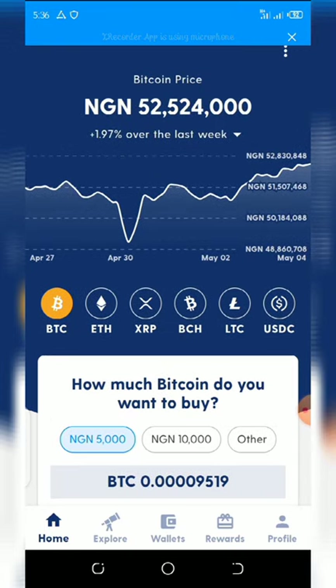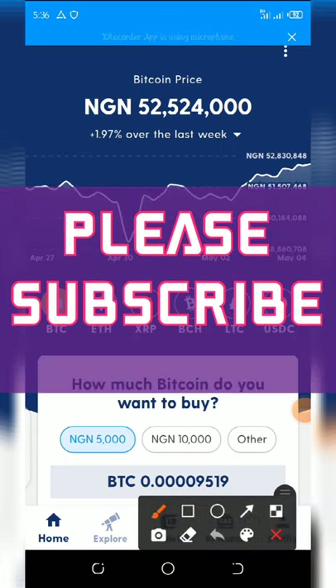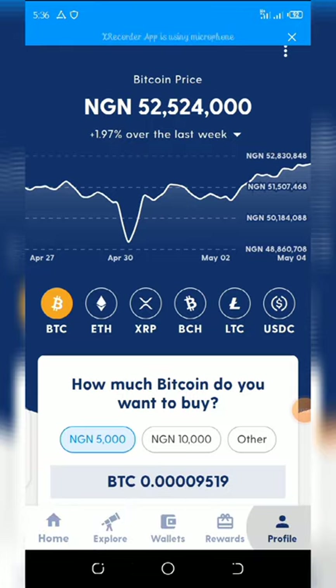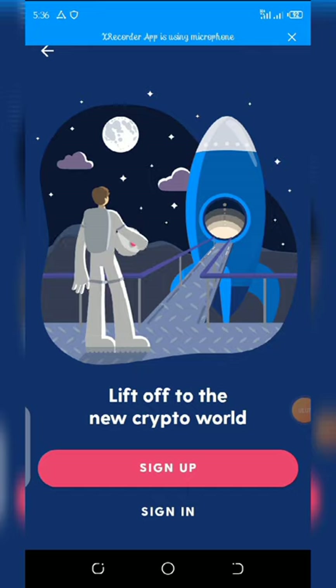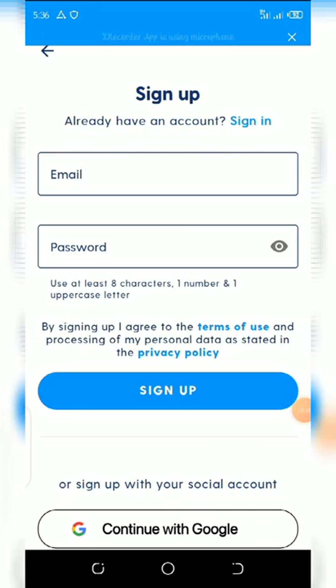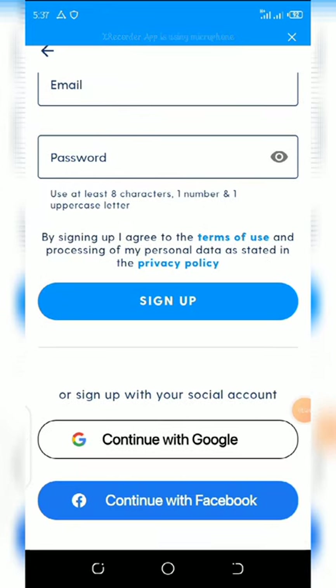After you download the wallet and open it, click on the profile tab — you can see it right here on my screen. Once you click on it, it will take you to a page where you click on sign in. If you already have an account, click sign in; if not, click sign up. The registration page will appear where you fill in your email and password, then click sign up. You can also use your Gmail to log in.